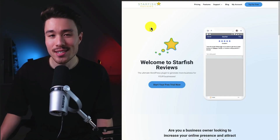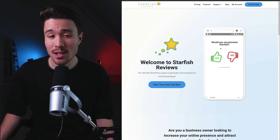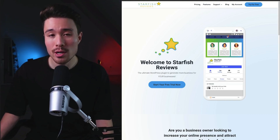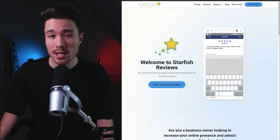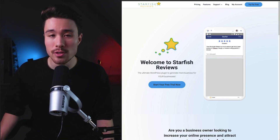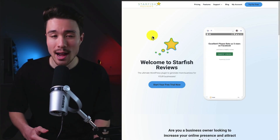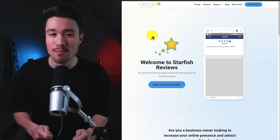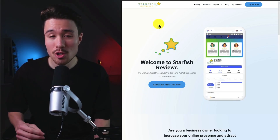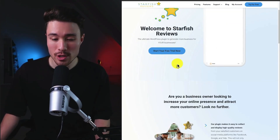Our first MicroSaaS example is called Starfish Reviews. It was founded by Tevye Washburn, and it does a self-reported $2,500 a month in recurring revenue. It's a WordPress plugin that encourages five-star reviews. This product was built because online reviews are huge, and other competitors are charging $300 plus for reputation management, so this plugin was built to be priced at a fraction of the competitors while still providing similar features.